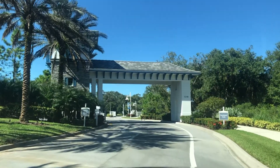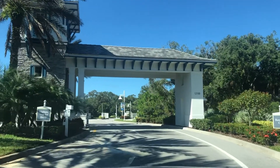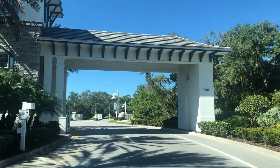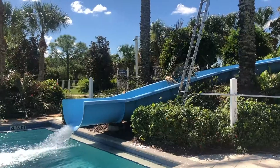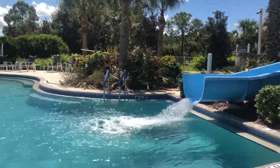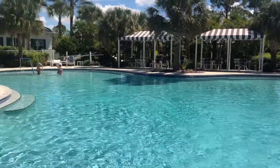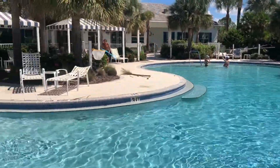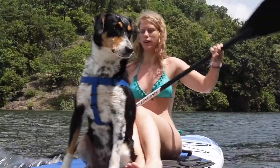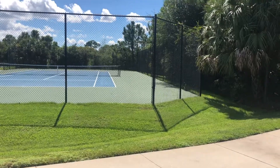To give you a quick recap, Grand Palme by Neal Communities is a multi-generational community in Venice, Florida that lives like a vacation resort. They are surrounded by nature and so they have walking trails, a kayaking river, sports courts, swimming pools and many other interesting things.